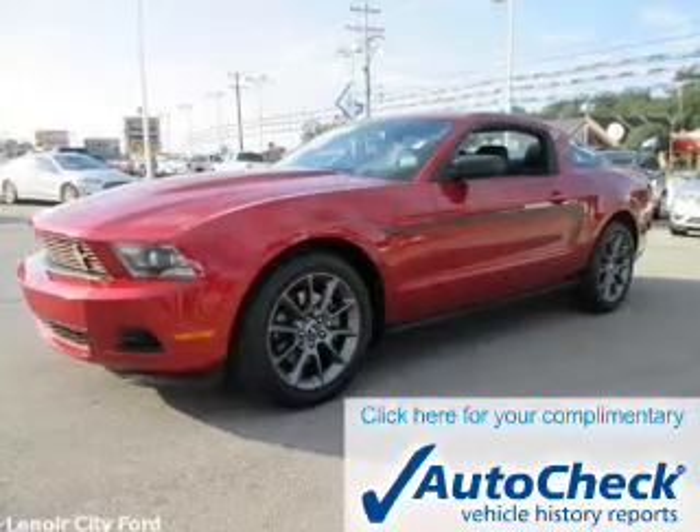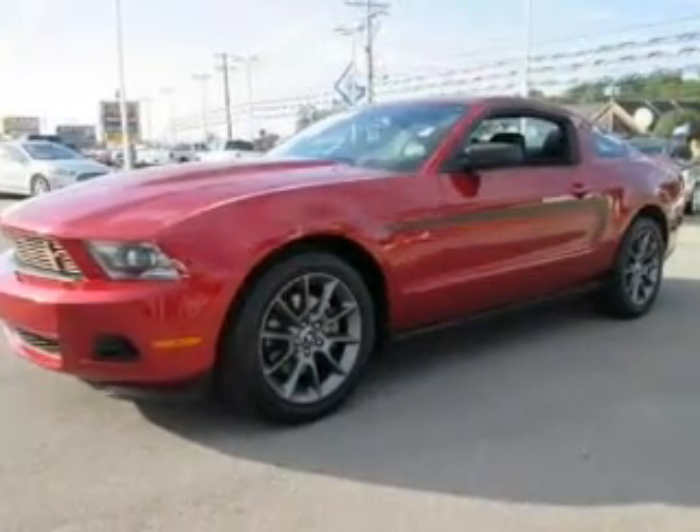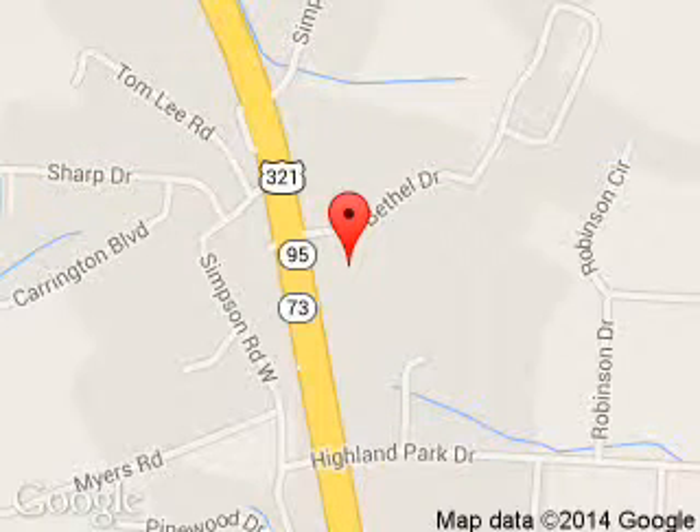Be confident in your purchase with an AutoCheck Vehicle History Report, the industry's trusted vehicle history provider. Great quality at a great price. Call or click to contact us today. Lenore City Ford is dedicated to doing everything possible to ensure that the experience you have selecting your next vehicle is a pleasant one.